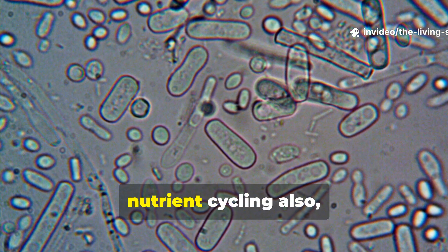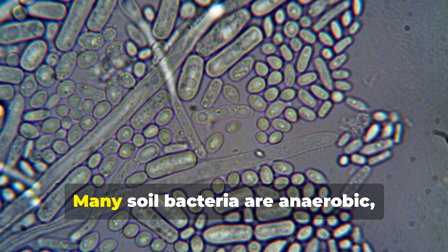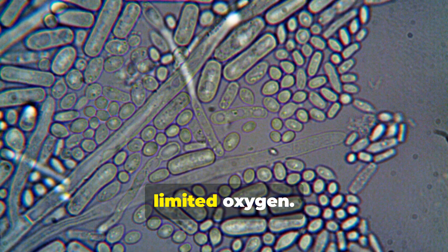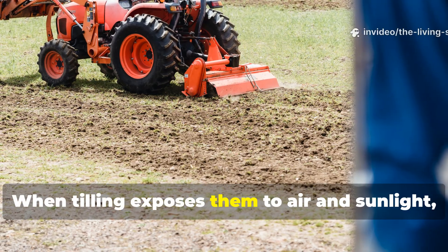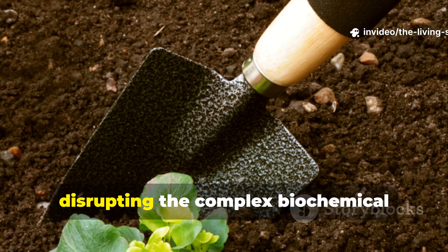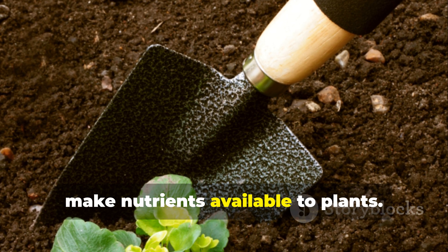The bacterial communities that drive nutrient cycling also face devastation during tillage. Many soil bacteria are anaerobic, meaning they thrive in environments with limited oxygen. When tilling exposes them to air and sunlight, these beneficial microorganisms die en masse, disrupting the complex biochemical processes that make nutrients available to plants.